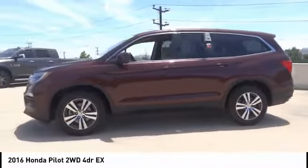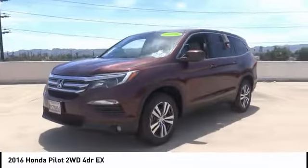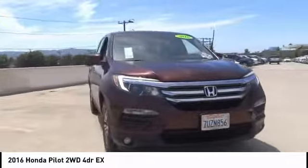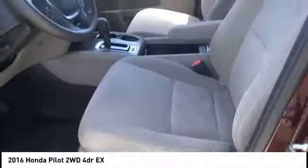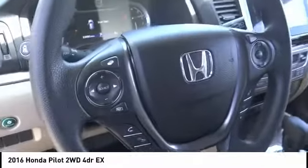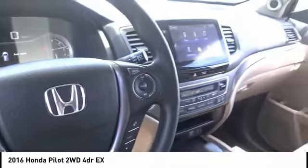Here are some of this vehicle's great options: electronic stability control, alloy wheels, brake assist, traction control, remote keyless entry, fog lights, four-wheel disc brakes, speed control, rear window defroster, and rear window wiper. Wouldn't you look great in this vehicle? Stop in today and see for yourself.